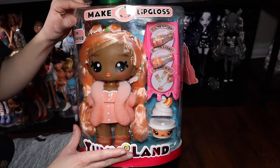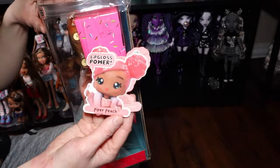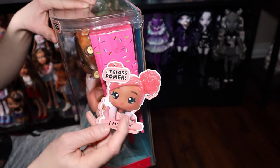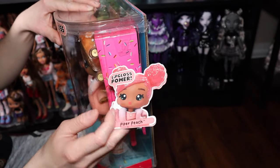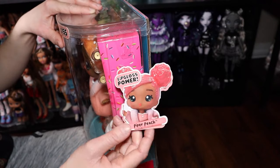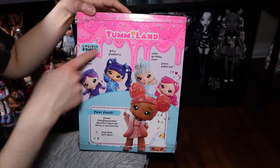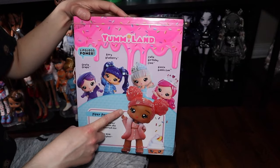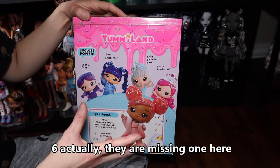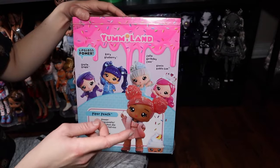These are the bigger dolls. The one I have here is Piper Peach — the little tag right here says 'Piper Peach, Lip Gloss Power.' I think this is supposed to look like her smaller doll, because she does have a smaller version. There are five in the smaller version that come with a little lip gloss and a few play aspects.